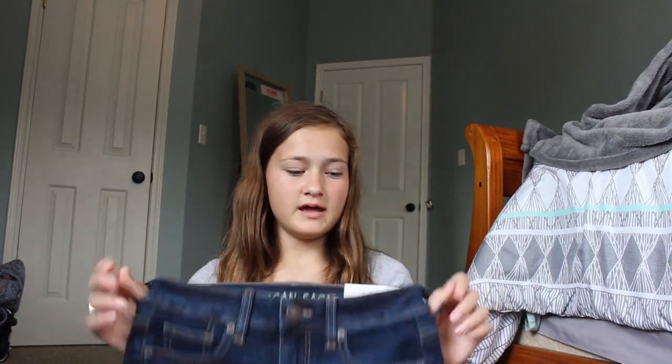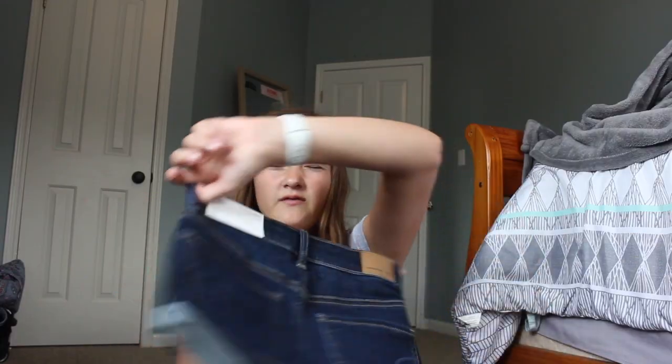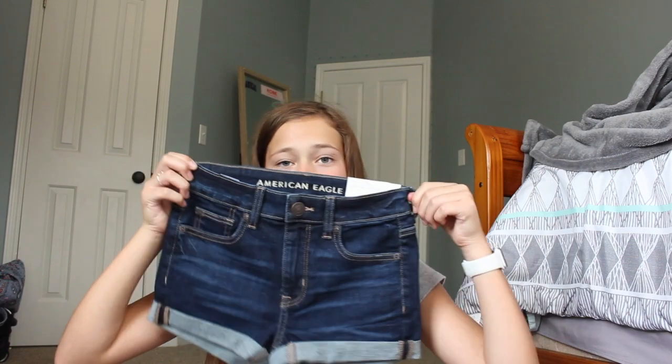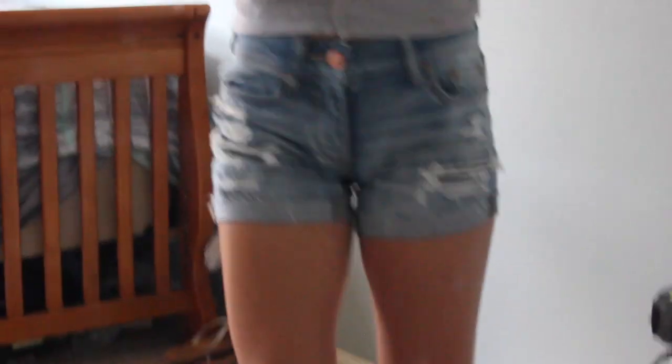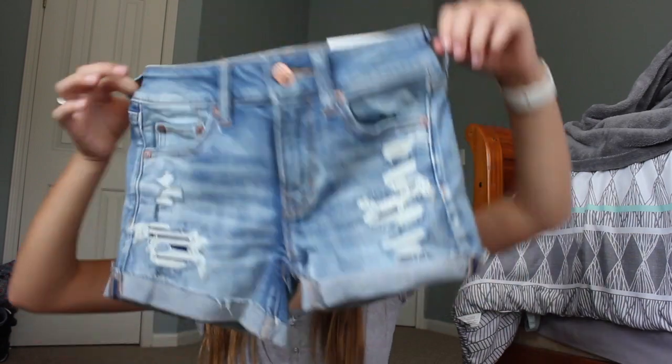The next store I went to was American Eagle — I got three pairs of shorts. The first one is the high-rise shorty next level stretch. These are for whenever I go to dinners with my family or just casual wear. They're plain dark blue shorts. The next pair is also from American Eagle — they're the next level stretch double zero and they have rips in them.